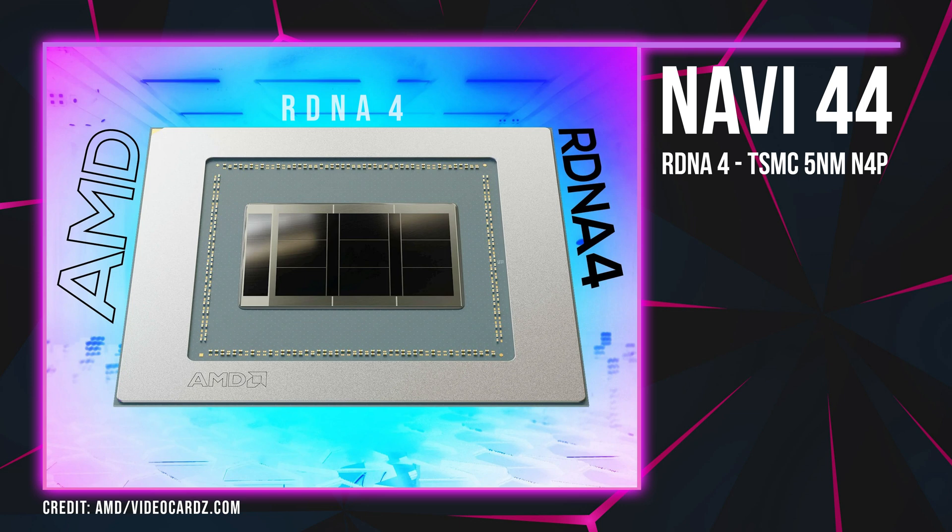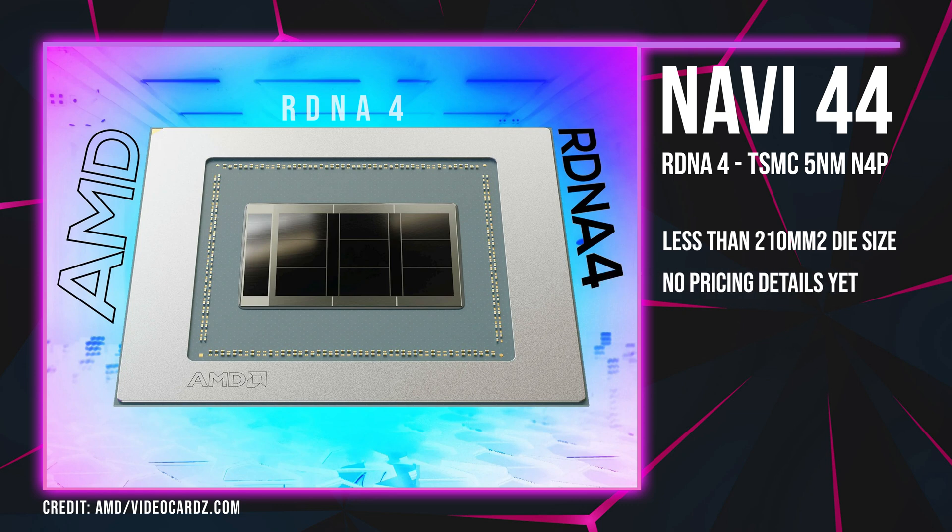Now let's jump over to the more entry-level focused card, that being Navi 44. The performance of this card is expected to be similar to the RX 7700 and easily surpass that of the RTX 4060 Ti. The die size of this GPU is expected not to exceed 210mm², though it is too early to speculate on Navi 44's pricing, as we have much more scarce details on this chip compared to Navi 48.